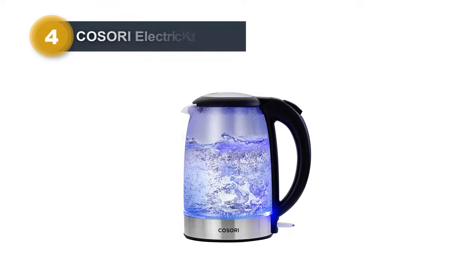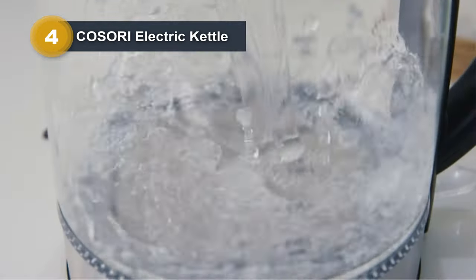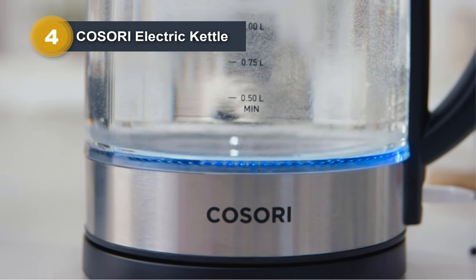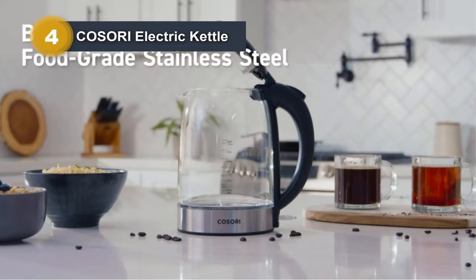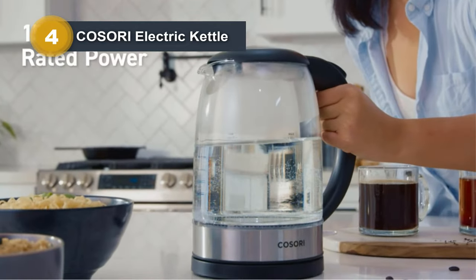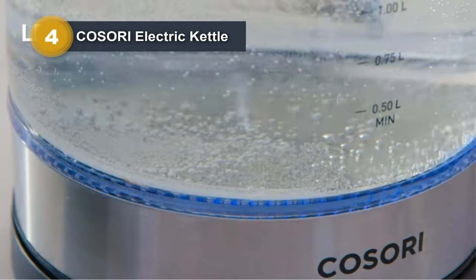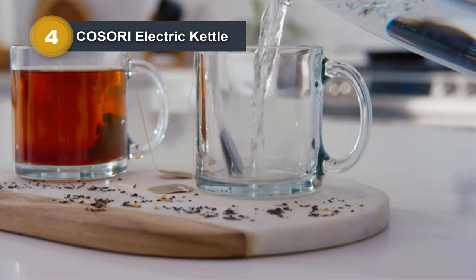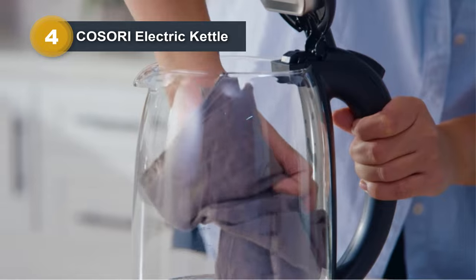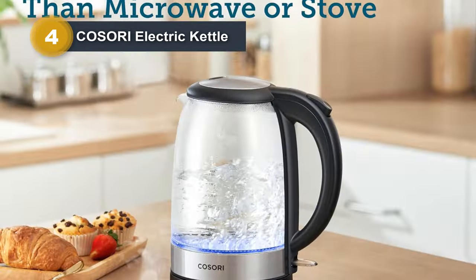Number four: Kosori Electric Kettle. The Kosori Electric Kettle is a superior appliance designed for efficiency, safety, and style. Crafted with high-quality borosilicate glass and 304 stainless steel, it guarantees the safety and purity of your water. Boasting a 1.7-liter capacity and a powerful 1,500-watt heating element, this kettle can boil water in just three to seven minutes, making it a time-saving choice compared to microwaves or traditional kettles.